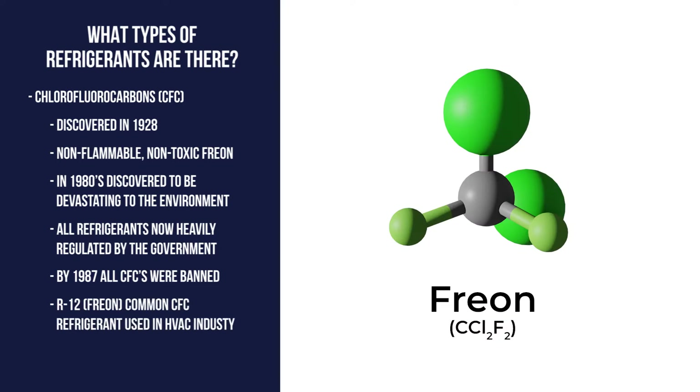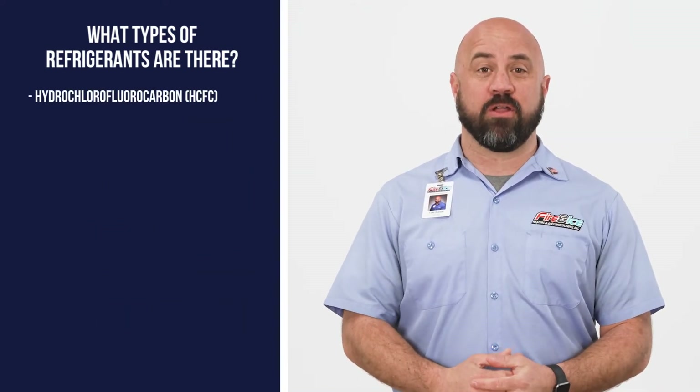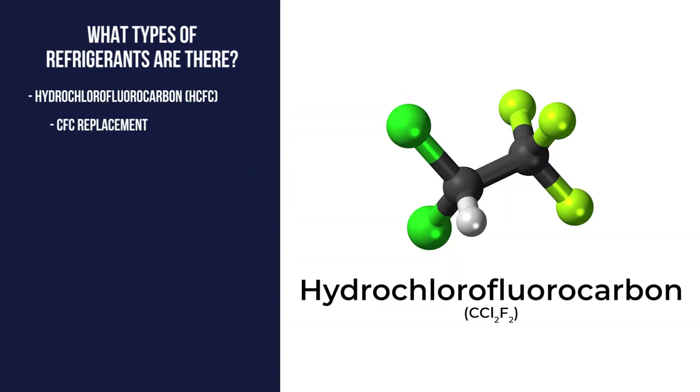A common CFC refrigerant that was used during this period was Freon, or R12. As CFCs were being phased out, a new class of refrigerants called hydrochlorofluorocarbons, or HCFCs, replaced CFCs.